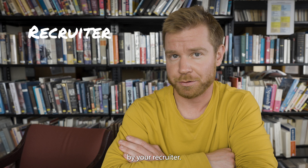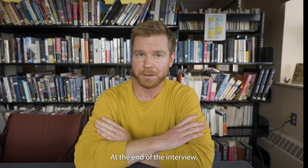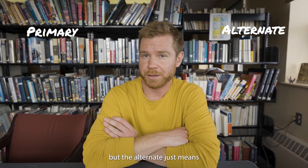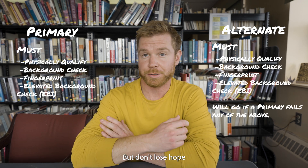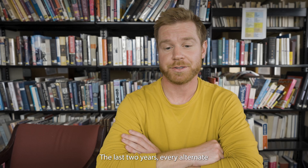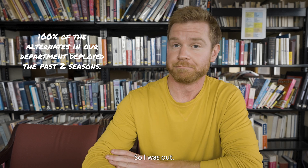You're going to be contacted by your recruiter, and then you'll get an interview with your hiring manager — the one you'll actually be working with at McMurdo Station. At the end of the interview, you'll be given either a primary or an alternate contract. Primary is obviously the one you want, but the alternate just means that if a primary drops out, you can go in their place. Don't lose hope if you get an alternate contract — that's what I got, and I changed to primary just three weeks later. In my department, the last two years, every alternate actually became a primary due to medical reasons or people who couldn't go.